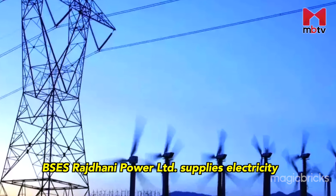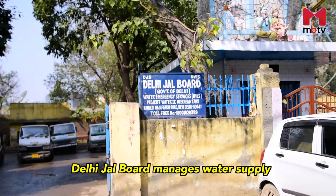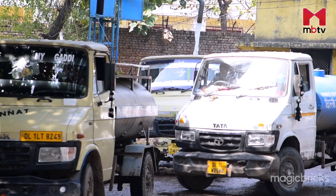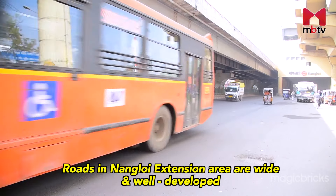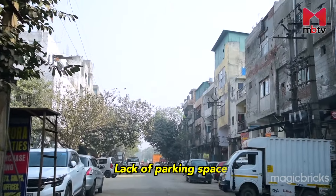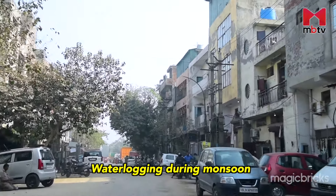BSCS Rajdhani Power Ltd. supplies electricity in Nangaloi, while Nangaloi Water Services Private Ltd. under Delhi Jal Board takes care of the water supply here. There are no significant issues with power or water supply. The roads in Nangaloi Extension area are wide and well-developed. However, some internal roads are quite congested, leading to traffic snarls. Lack of parking space and water logging during monsoon are a few other problems faced by the residents here.